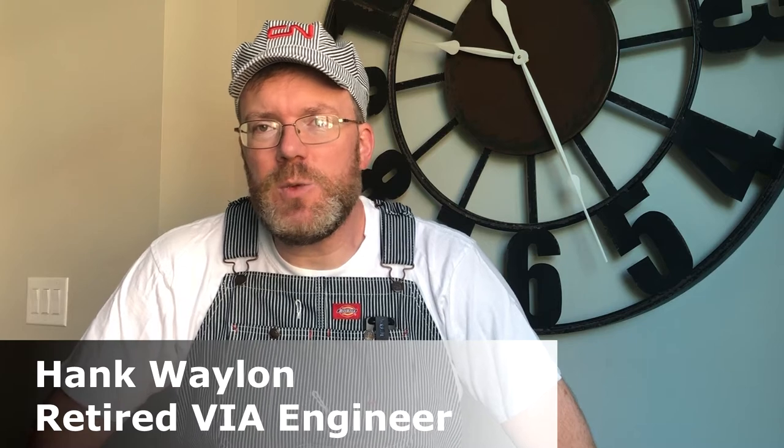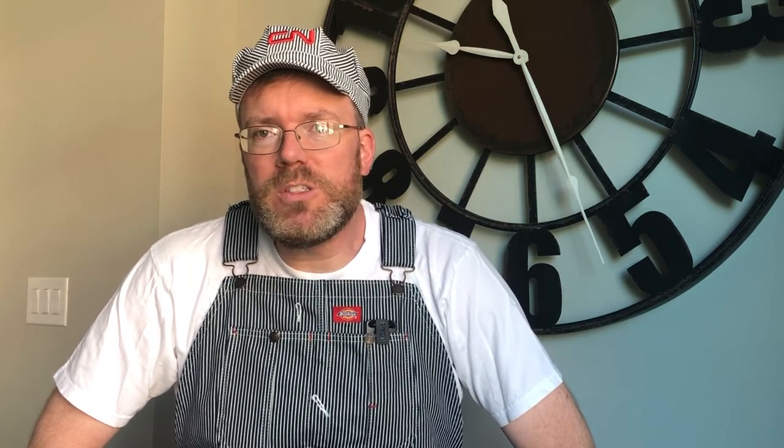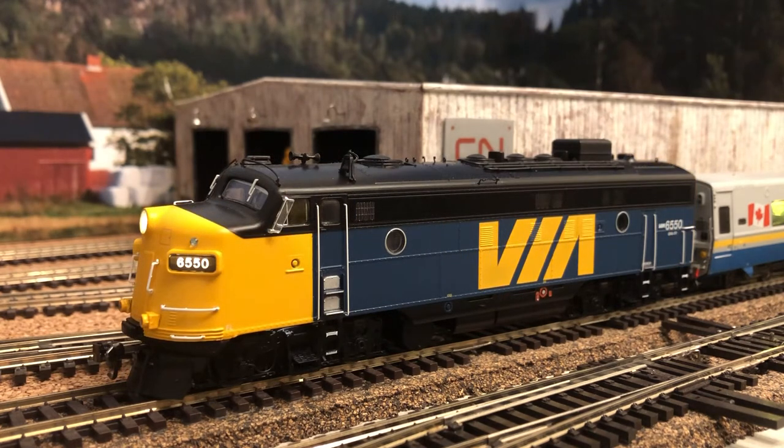In the 80s, when Via introduced the new LRC passenger cars, they decided to paint them yellow and grey. That paint scheme is now referred to as the Grey Ghost, and that didn't last long. So they went back to the blue and yellow scheme that we know and love today.